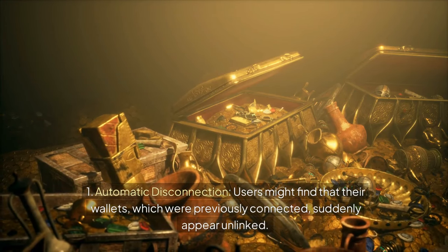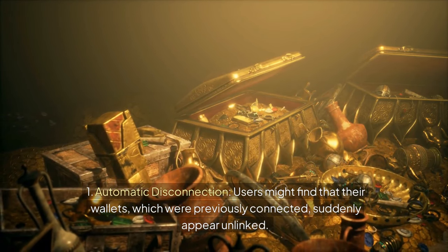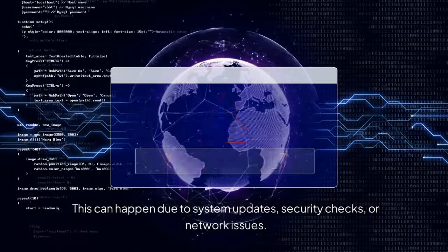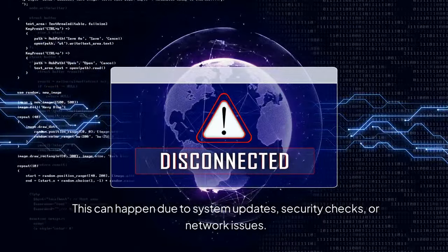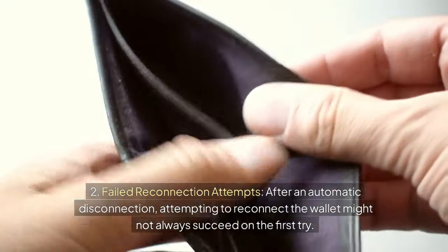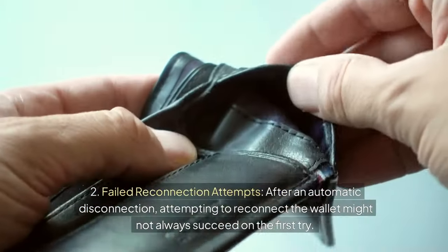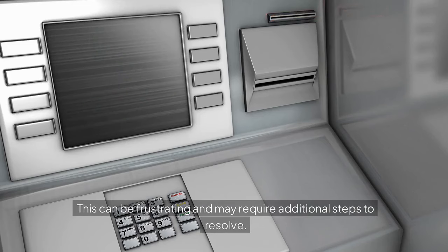Users might find that their wallets, which were previously connected, suddenly appear unlinked. This can happen due to system updates, security checks, or network issues. After an automatic disconnection, attempting to reconnect the wallet might not always succeed on the first try, which can be frustrating and may require additional steps to resolve.